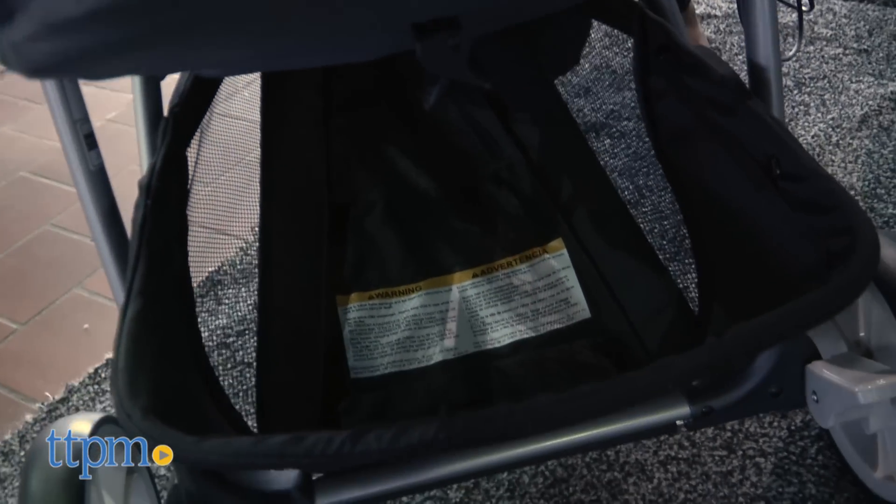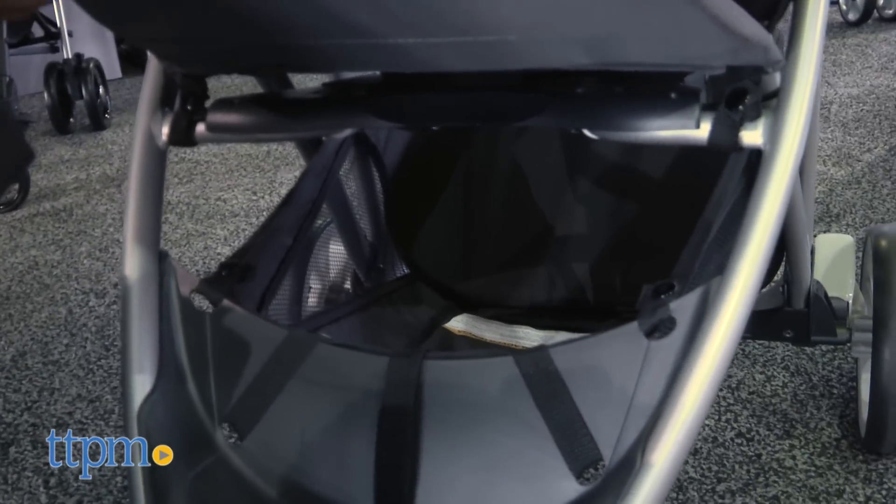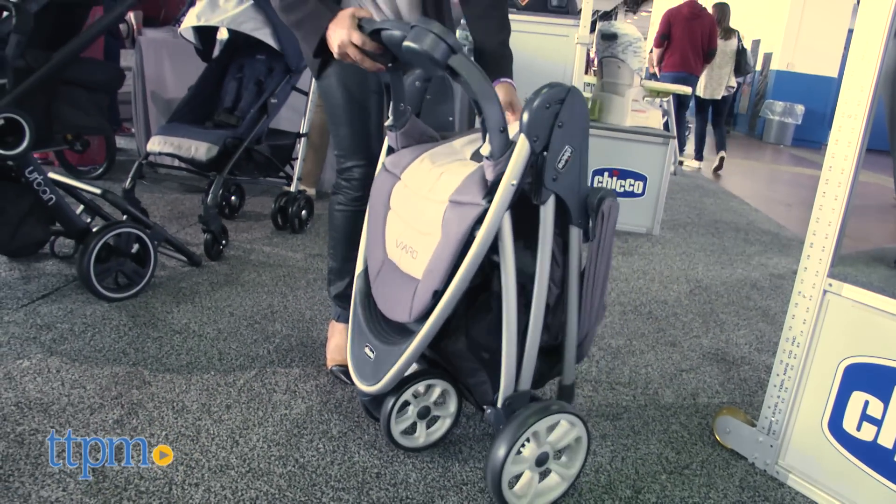It has a generous storage basket that can be accessed from the front or back, easy to maneuver on bumpy roads, and it's probably one of the easiest one-handed folds we've seen.